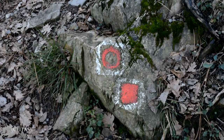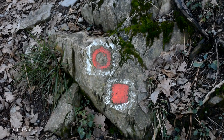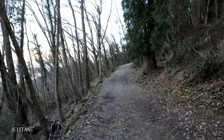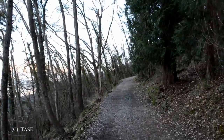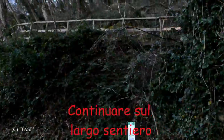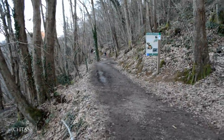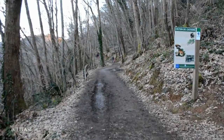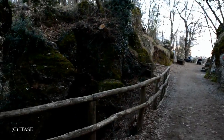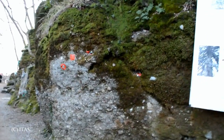Dimenticavo: il segnavia da seguire ora è il quadrato rosso, colorato di rosso, quindi quello è quello che si segue per andare a Pietre Strette. Mentre procedo lungo questo sentiero, piuttosto largo e abbastanza pianeggiante, ora procediamo anche perché il tramonto sta arrivando e non me lo vorrei perdere. Eccoci qua, siamo arrivati a Pietre Strette: come potete vedere sono abbastanza riconoscibili come zona, perché è un po' diversa dal percorso.